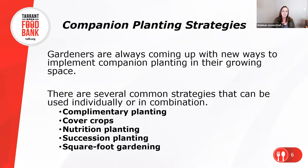Some of the strategies we'll discuss today include complementary planting, cover crops, nutrition planting, succession planting, and square foot gardening. You may already do some of these things naturally in your garden, especially if you have a small garden space. Sometimes they work well alone; sometimes you may use several strategies in the same place.